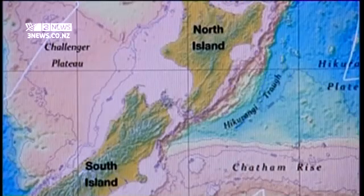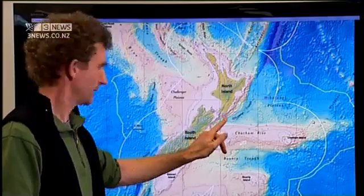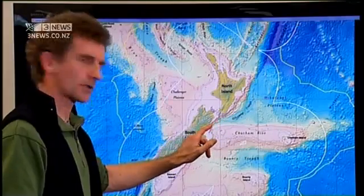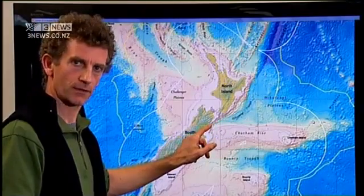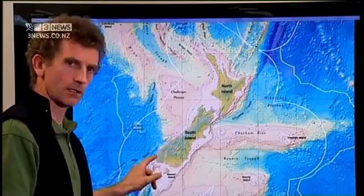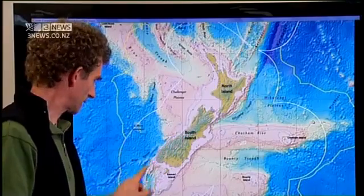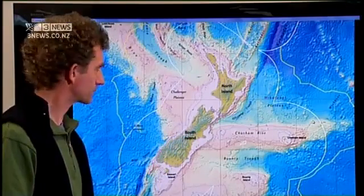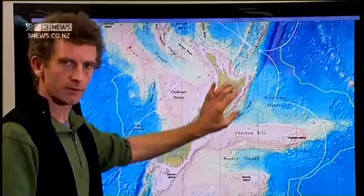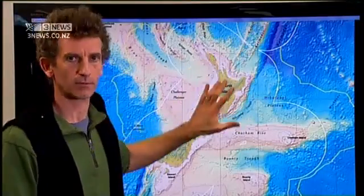Here the plate boundary is just off the east coast. It comes in very close to Wellington, and then continues to somewhere in the Kaikoura area, cuts across the South Island and goes down the west coast. And this is the Alpine Fault in the South Island down there, and then it continues further south. So any part of this area of New Zealand — in fact any part of the country — is susceptible to earthquakes.